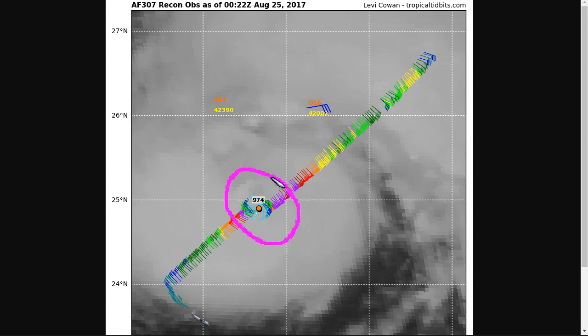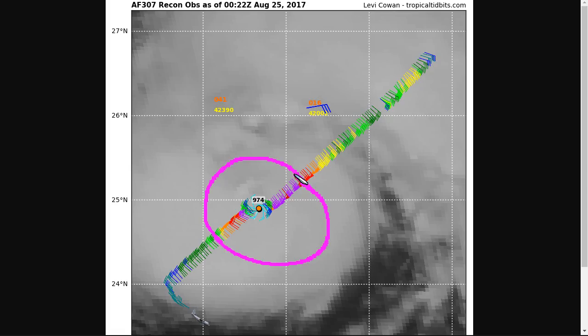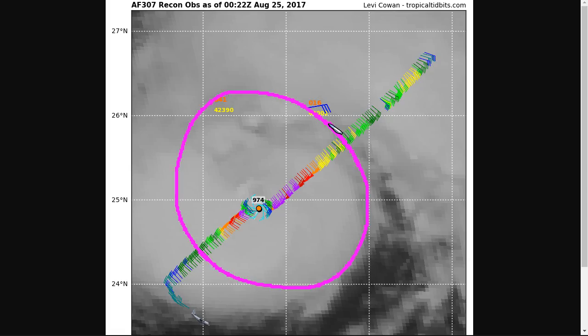We've seen the recon observations today show falling pressure over time. 974 millibars is the latest value, and that has fallen steadily over 30 millibars in the last 24 hours. The winds here are just over hurricane force on this flight at 700 millibars, and they're a little weaker than you would normally expect for a pressure this deep. It may be that they haven't caught up to the pressure yet, and it could also be a symptom of the continued organization necessary for the inner core.